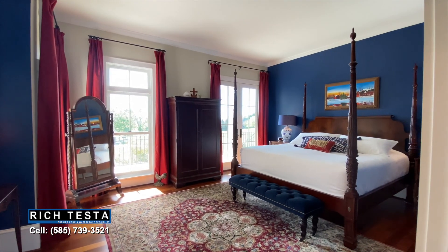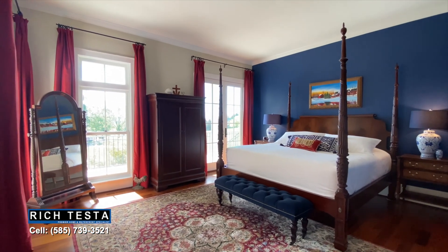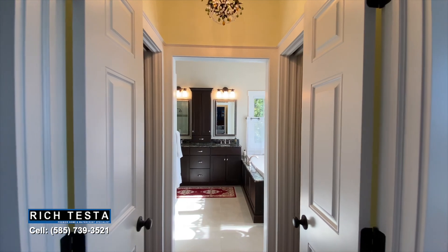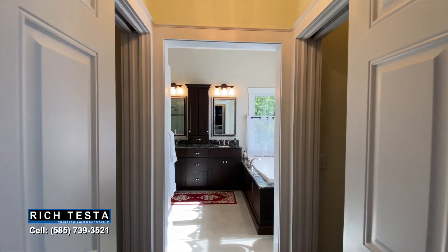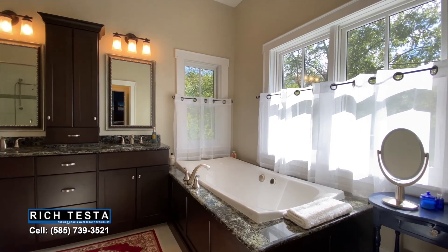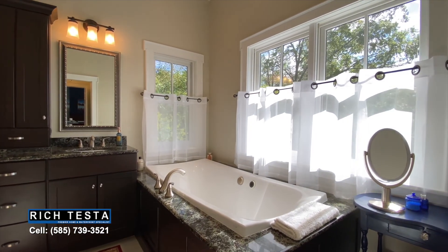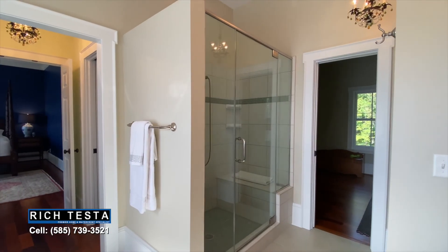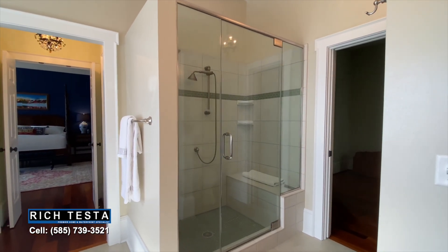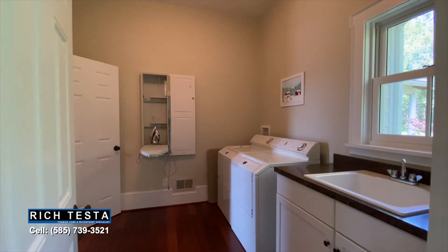Imagine waking up to the sunrise over the lake in this luxurious owner's suite with 10-foot ceilings, crown molding, Brazilian walnut floors, porch access, double closets with California closet built-ins, a spa bathroom with a beautiful chandelier, a soaking tub, double vanity, and tile shower — plus an adjacent exercise area.